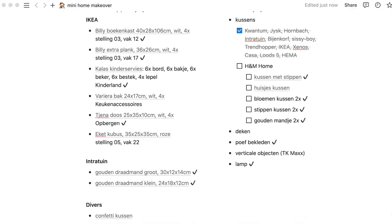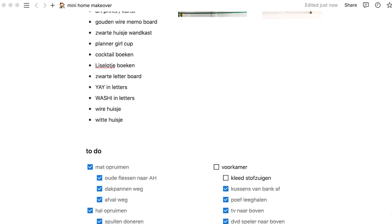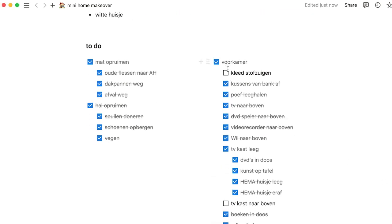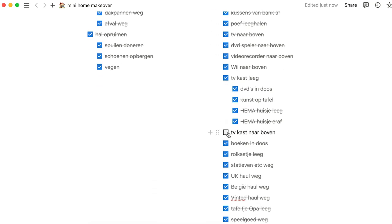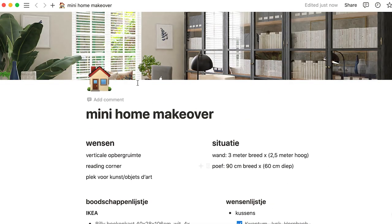This process started only about a week ago; it had been in my mind a bit longer but everything came together. After the first idea popped in my head I quickly realized I wanted to put everything in a Notion page, so I built a full page listing the available space, everything I wanted for this area, things I wanted to buy, things I needed to buy, and stuff I already had that I thought would look great.